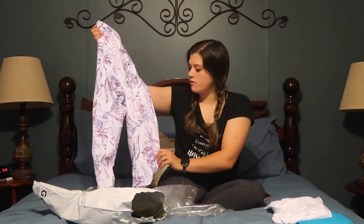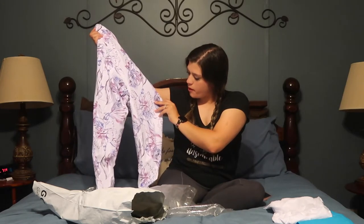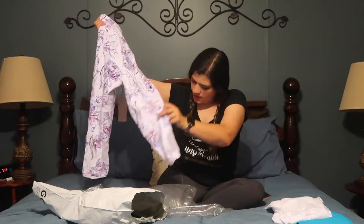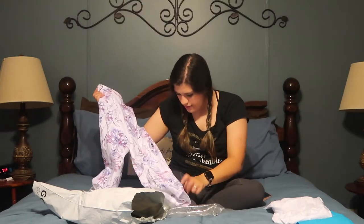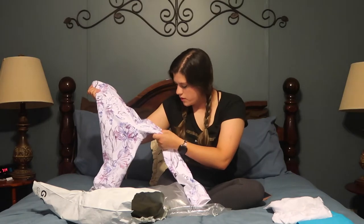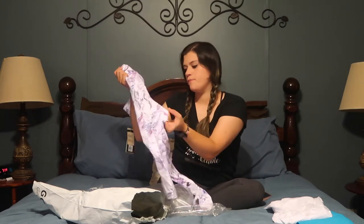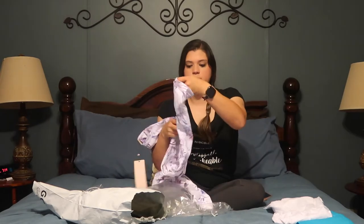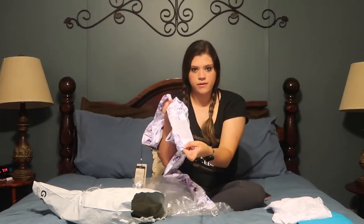It's got like a nice little floral detail of like purples, like a dark purple, and then some kind of like, it almost looks like black in there, but it's not black. It's just that dark, dark purple color. These are beautiful. Oh my gosh. And then it has this little mesh detail here on the ankle.